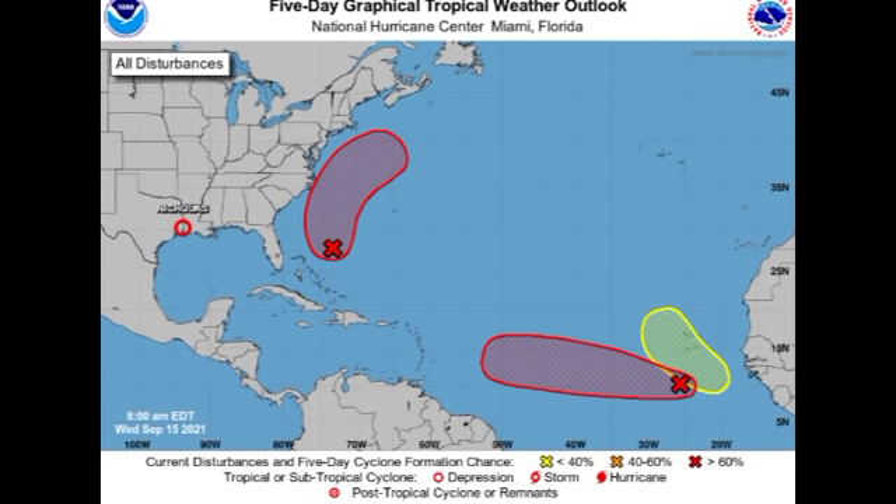Hey guys, it's Danny and welcome to this update video on the tropics. In this video we're going to be talking about four systems across the Atlantic basin: Tropical Depression Nicholas, which is located just at the borderline of Texas and Louisiana, Invests 95L and 96L, as well as a new disturbance expected to emerge off Africa.